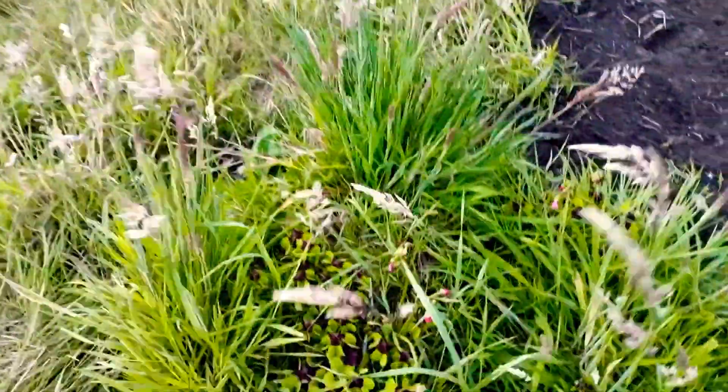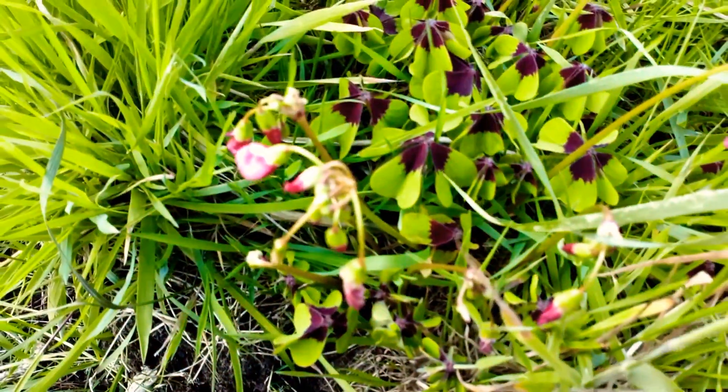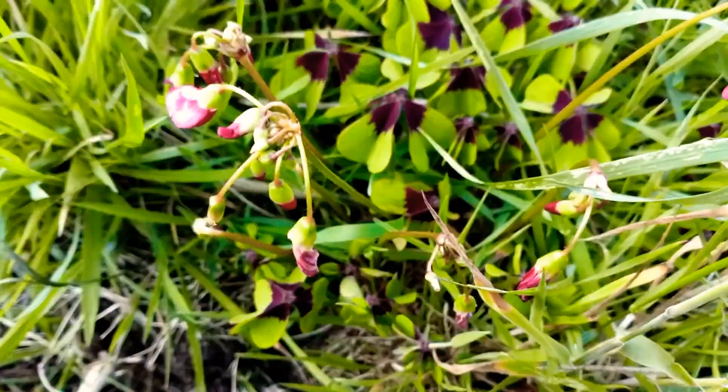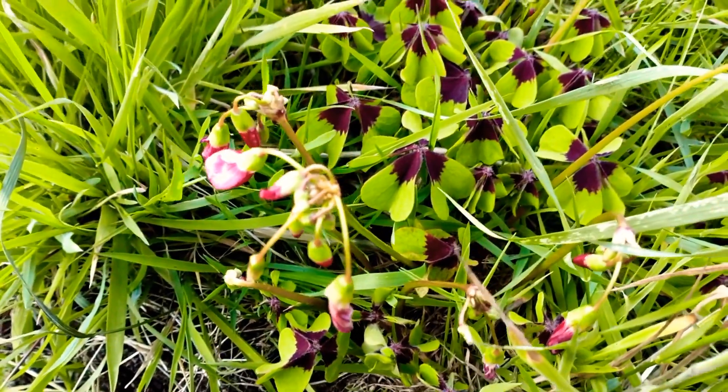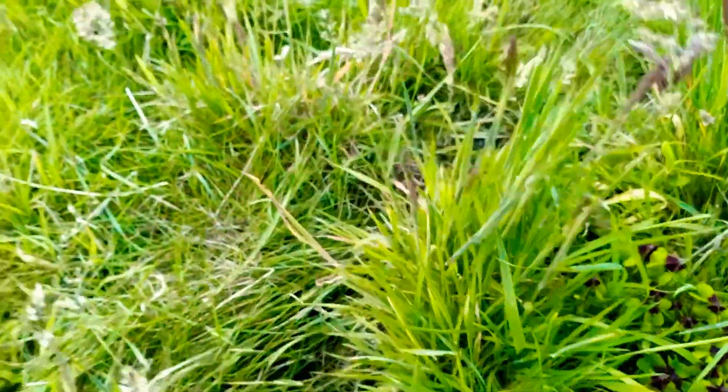We have found this lovely plant down here called iron cross. Sorry about my finger going over the screen there. It's really pretty — I'm going to see if we can find some pots to put that in and save that.